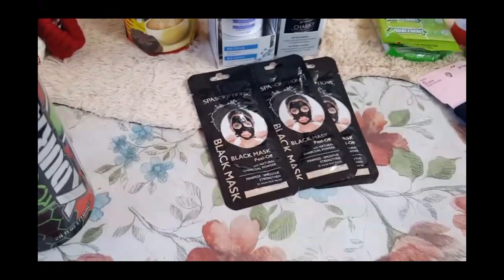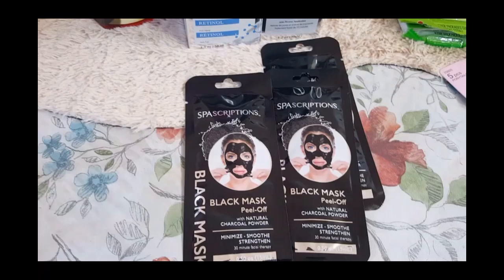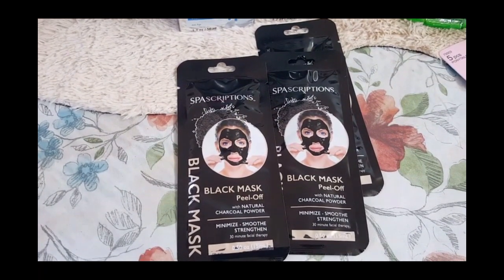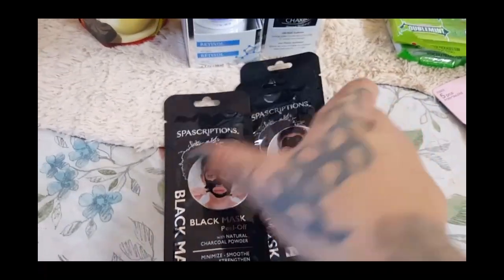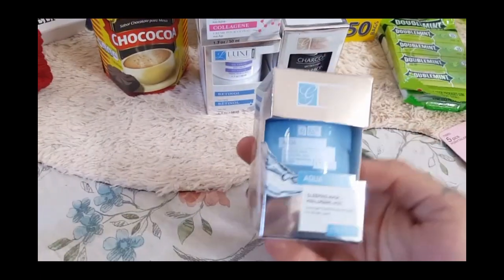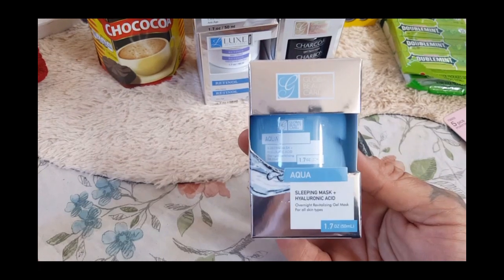For stocking stuffers, you guys know I like to pick things up for the girls as I see them. This is the Spascriptions black peel-off mask with natural charcoal powder, so I did pick up three to put in stockings. Then I've seen the Global Beauty brand before at the Dollar Tree, but I've never seen this one. When I went into the 99 they had a couple different kinds today.